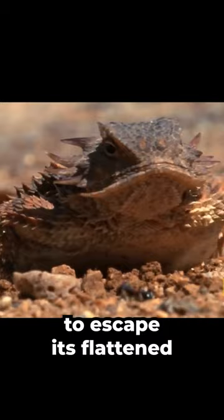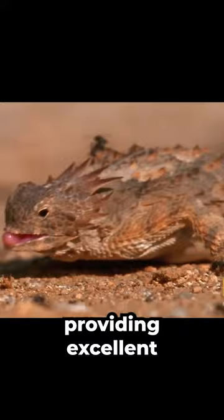Its flattened body and rough, spiky scales resemble the texture of desert rocks, providing excellent camouflage against predators. This camouflage, combined with its ability to shoot blood from its eyes, makes the horned lizard a formidable opponent in the harsh environments it inhabits.